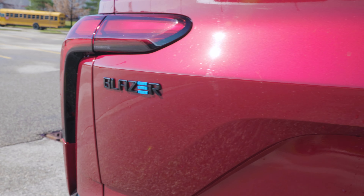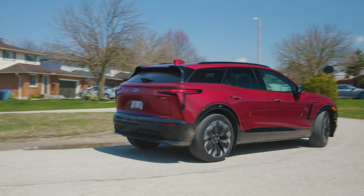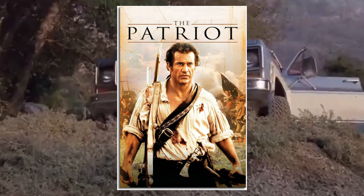For the new generation Blazer, Chevrolet decided to throw away the rugged association the Blazer has always carried and made it more refined. Unlike previous generations, you wouldn't see this Blazer in action movies like Commando, Fast Five, and the Patriot.